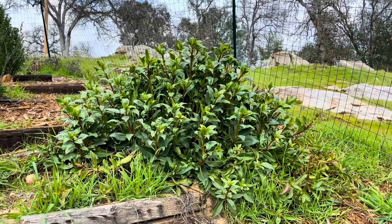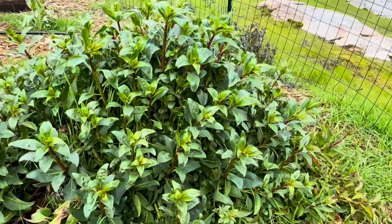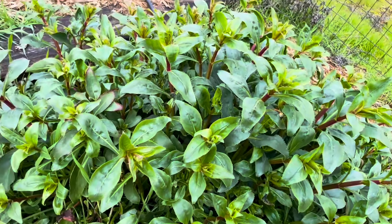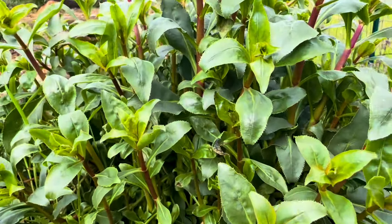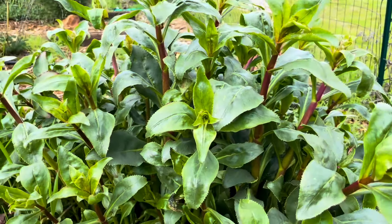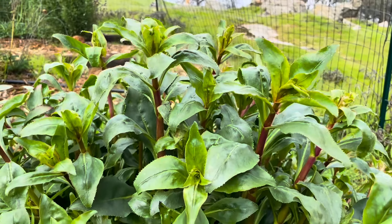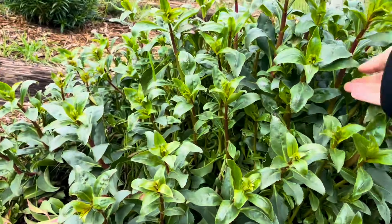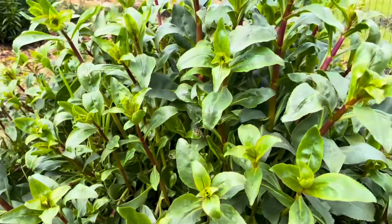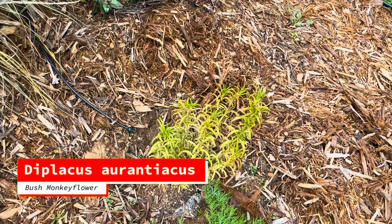Look at how vigorous that Penstemon pseudospectabilis is — it's huge! Look at how thick and plump these stalks are this year. I was worried last year because I put them in in December and they immediately went prostrate, going horizontal and crawling across the ground. That is not the case this year — these guys are very upright with a lot of structure. I think they're going to look stunning this year. That's a bush monkey flower — one of the bright yellow ones.